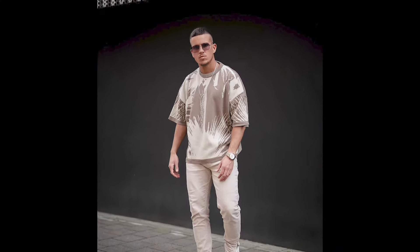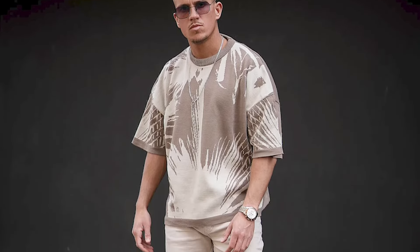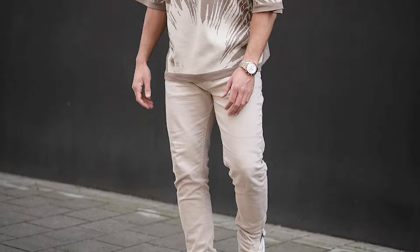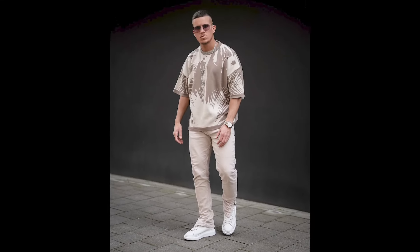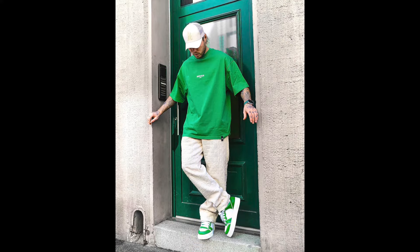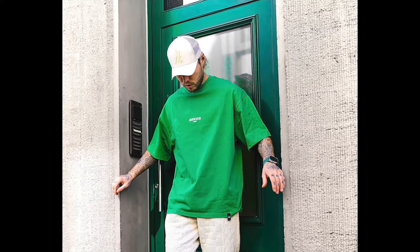Next you can try a tan and bronze printed t-shirt with tan pants and white sneakers. Next you can try a black t-shirt with blue jeans and black sneakers.